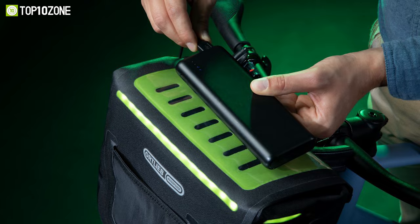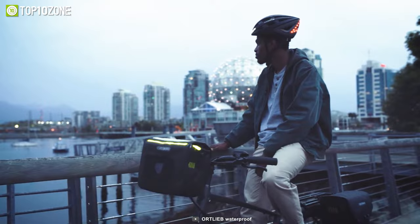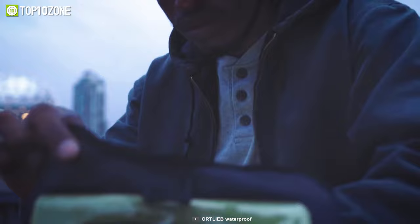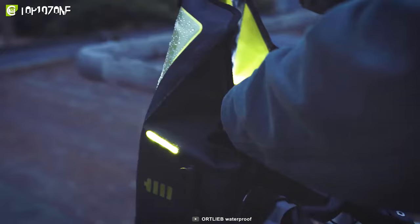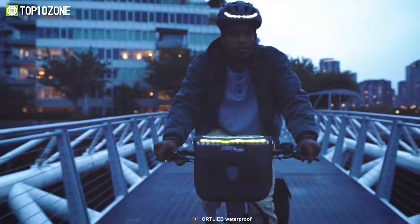The bag has a transparent and 100% waterproof flap compartment that allows you to operate your smartphone or GPS device via touchscreen, even in wet weather. With a volume of 7 liters, it has plenty of space for all the essentials you might need while cycling, such as sunglasses and a wallet. All in all, the e-Glow Handlebar Bag is a great addition to any bike setup.